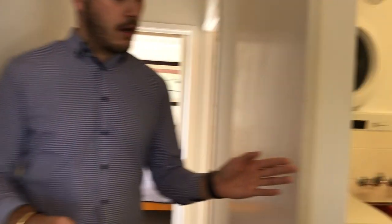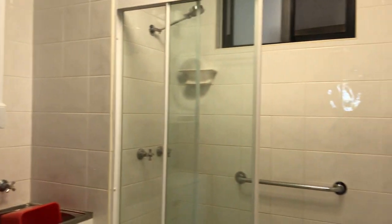Your bathroom to my left guys — beautiful stand-in shower, laundry built-in as well, with a single vanity.